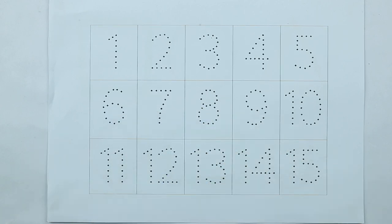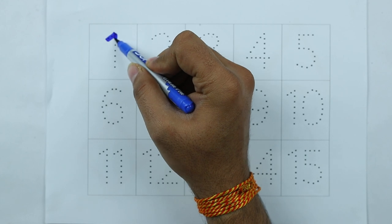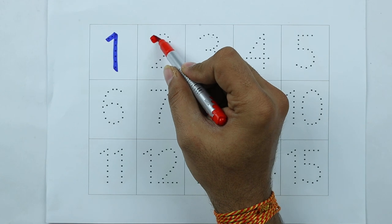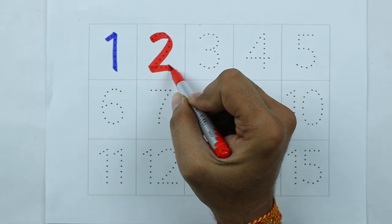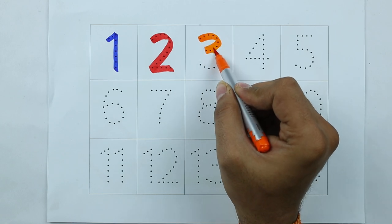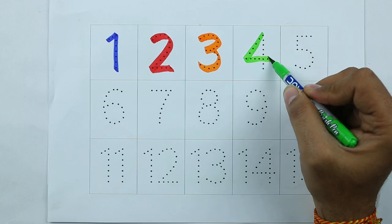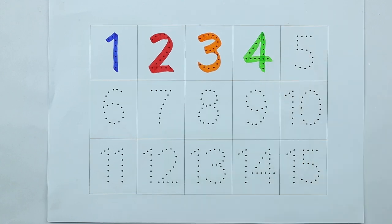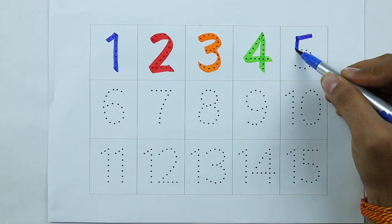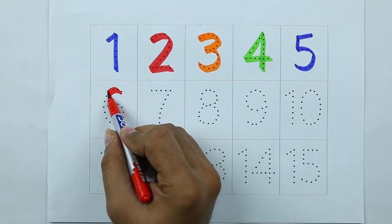Numbers. Number 1, 1. Number 2, 2. Number 3, 3. Number 4, 4. Number 5, 5.